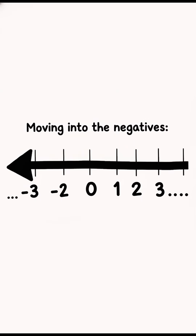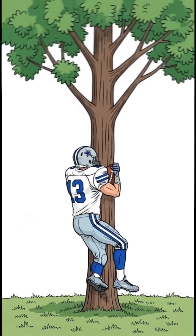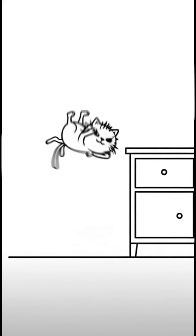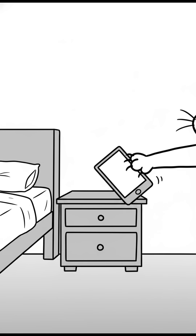Moving into the negatives, a negative one quake is like a single football player running into a tree in your yard. A negative two is simply your cat falling off a dresser. At a negative three, that's your cat knocking your cell phone off your nightstand.